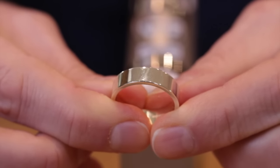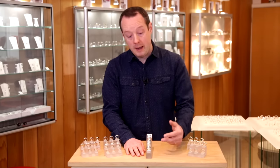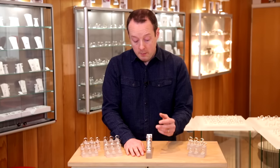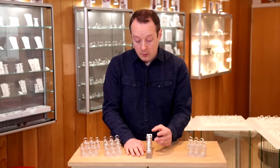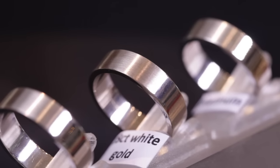Now most jewellery shops plate white gold with a metal called rhodium, and there's a maintenance issue of keep taking the ring back to the shop to get it replated. But at Ring Jewellers we use the white golds in their natural colour — because we use different alloys, there's no need to plate them — and you get these just off-white, really nice warm colours.